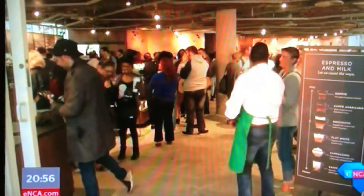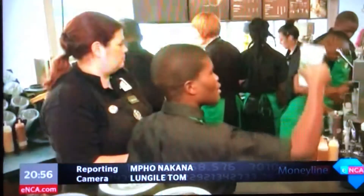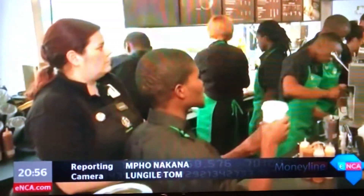A new restaurant booking platform has been launched. DimePlan allows users to make reservations in real time while making it easier for restaurant owners to manage bookings. The creators of the app hope it will help the sector become more efficient. ENCA's Mponagana has the story.